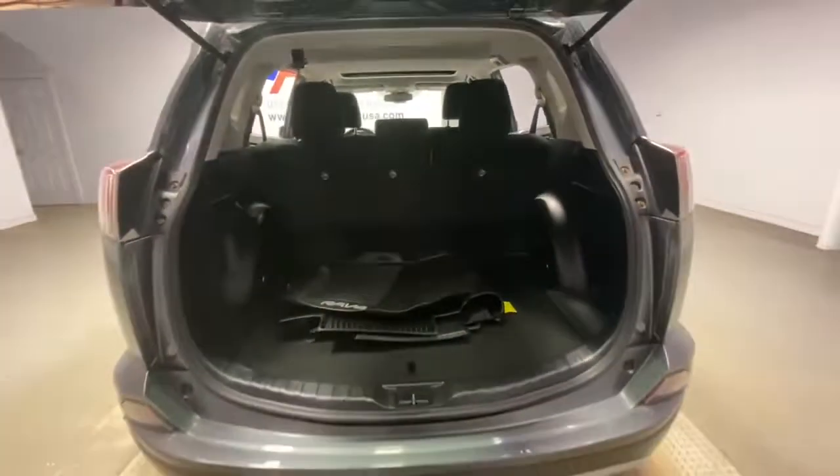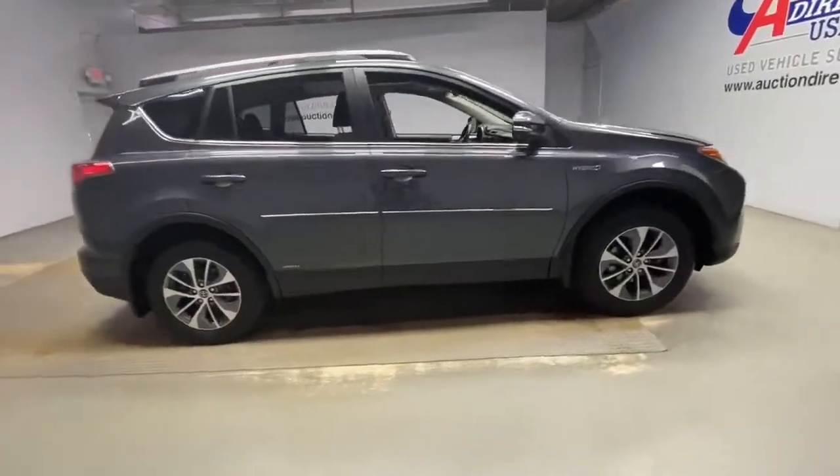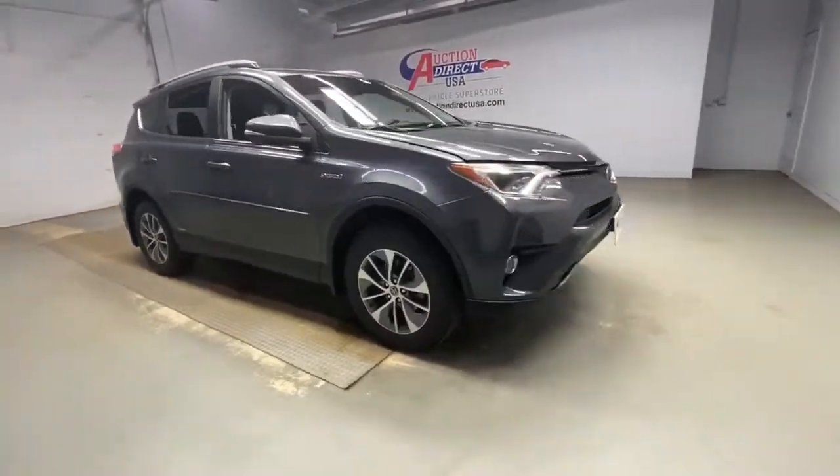Optimize your driving experience in this rugged yet refined RAV4. Our team of courteous professionals will help you make the most of your vehicle search.